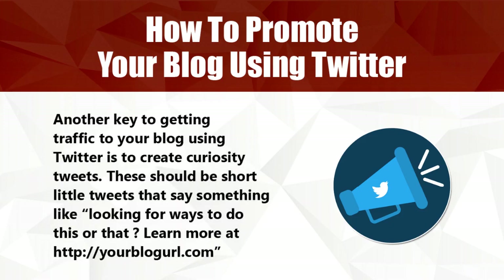Another key to getting traffic to your blog using Twitter is to create curiosity tweets. These should be short little tweets that say something like, 'Are you looking for ways to do this or that? Learn more at http://yourblogurl.com'